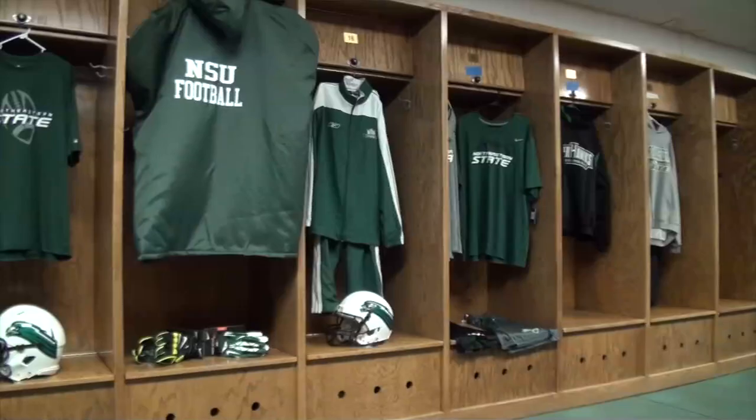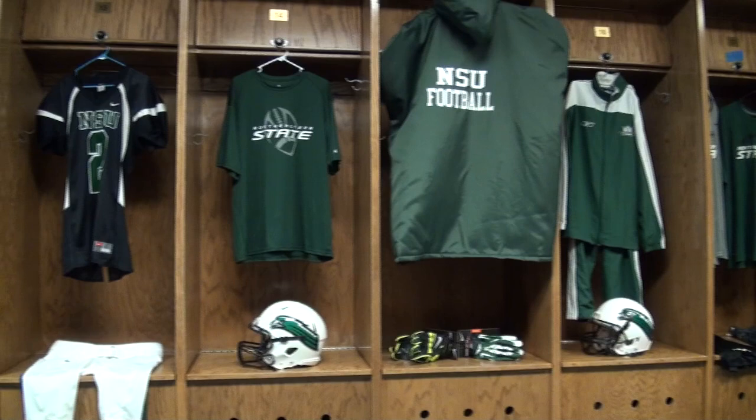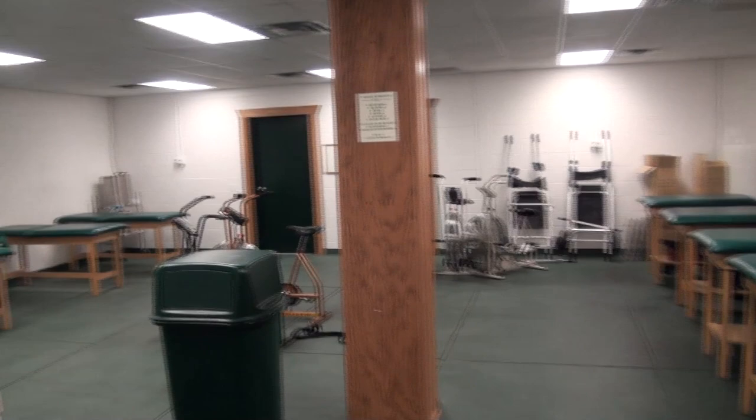Behind me you'll notice some of our uniforms that we've worn recently and some of the things that the players wear on road trips. This facility also, besides our locker room, doubles as meeting rooms which we meet extensively and also houses our training facilities that are very busy, especially between one and four prior to practice. Everyone's in there and we have all of the hydrotherapy machinery and all the different types of medical equipment to help rehab our players.